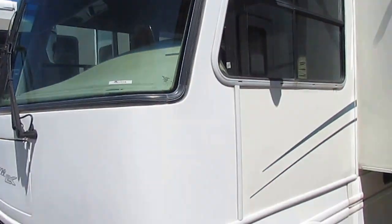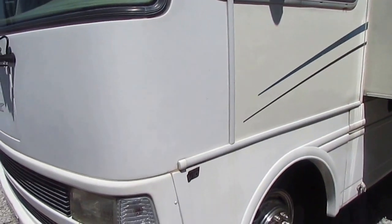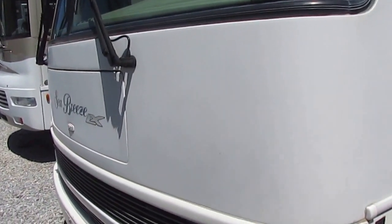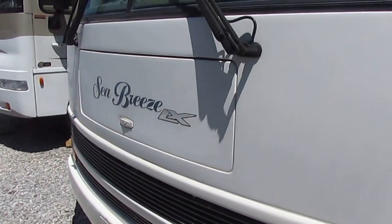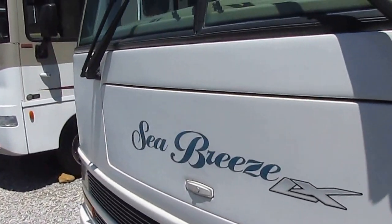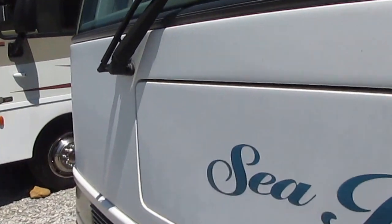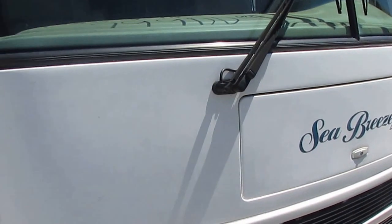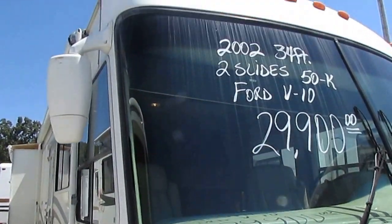It's got the 6.8-liter Triton V10 Ford chassis with a five-speed TorqShift transmission — 438 cubic inches, 410 horsepower, and 425 pound-feet of torque in this particular one.